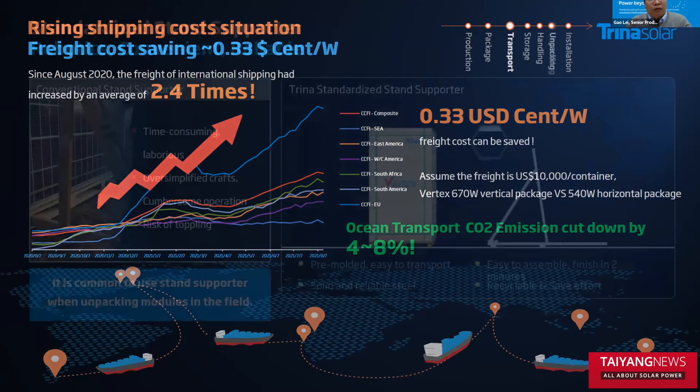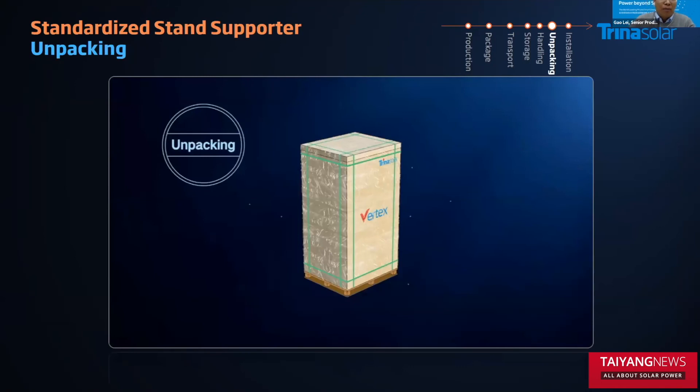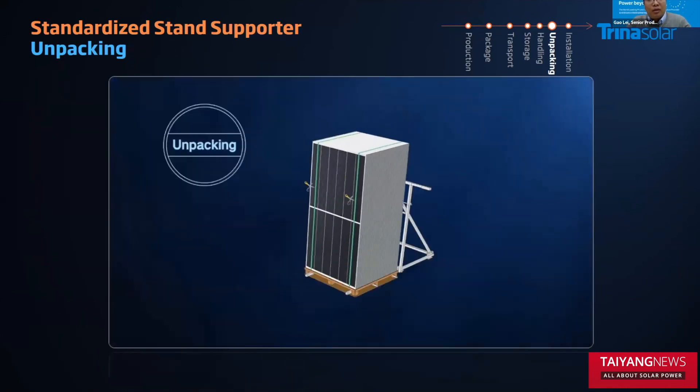Some manufacturers say they need a stand support, but after our investigation, we found that no matter whether it's a vertical or horizontal packaging solution, the operator, constructor, and EPC always need a support stand. It could be handmade on site to support the module from falling down. So Trina Solar will introduce a standard sedan supporter, which can help customers better use the modules. You can also use it for the horizontal packaging solution. For the vertical packaging solution, it's quite easy to unpack — just three steps: number one, open the box; number two, insert the standard supporter; number three, take the modules and mount them onto the tracker.